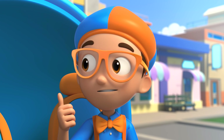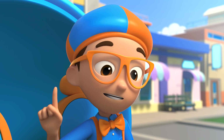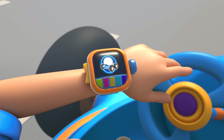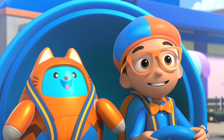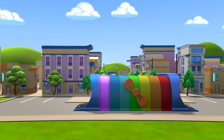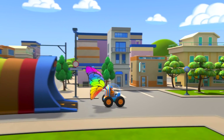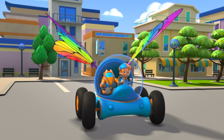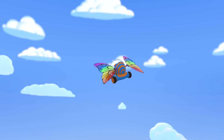Great idea, Tabs! We can fly up and ask the rainbow and find out! But first, I'm going to need wings! Wings confirmed! Let's go explore! Activate Blippi Station! The Blippi Mobile is ready for adventure! Let's go find out how a rainbow gets its colors!